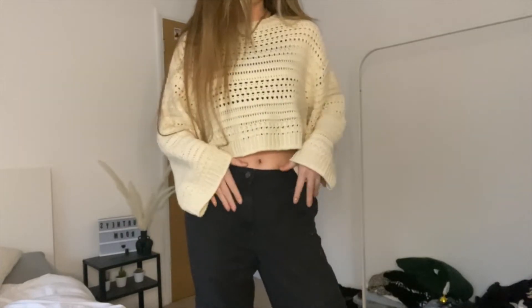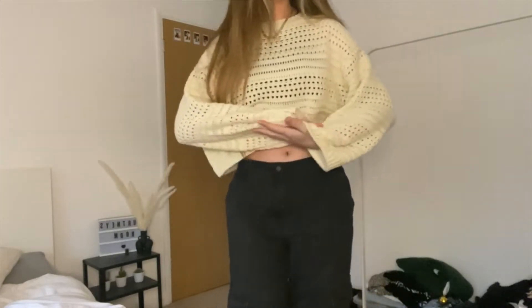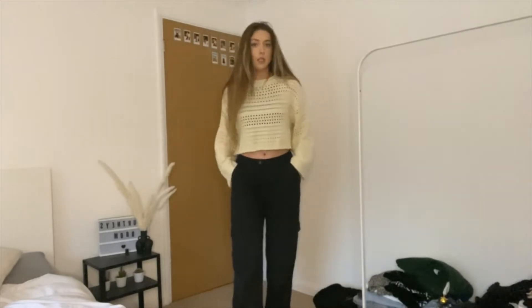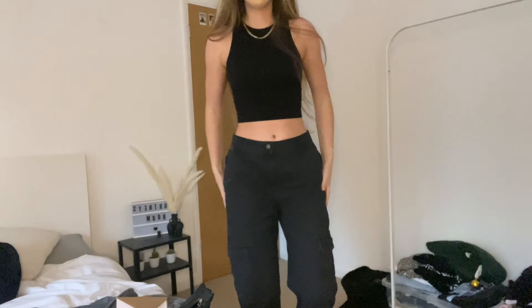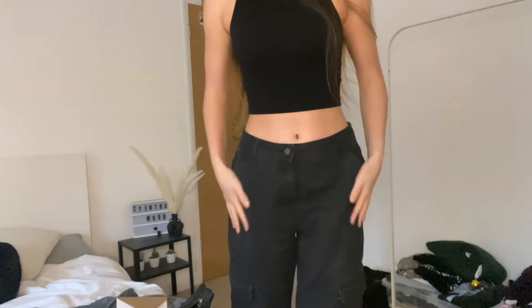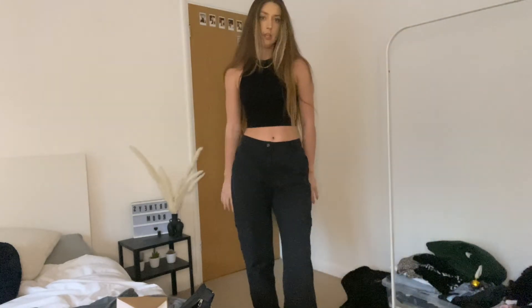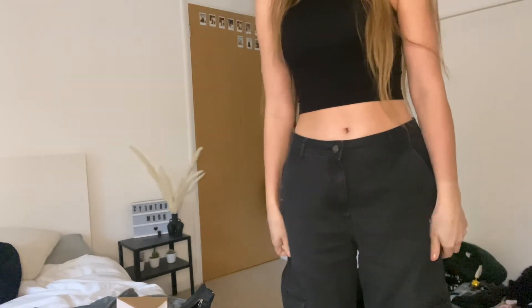I probably wouldn't wear it with this, but these are the cargoes I bought as well. When I wore it before I wore it with low-waisted jeans — I'll put a picture here to show what they look like. The second thing I got from Pull & Bear was cargo trousers. They're a washed black sort of color but they do look a bit navy in some light — low-waisted. I've been looking for cargoes for a while and these are a nice jeans-style material.